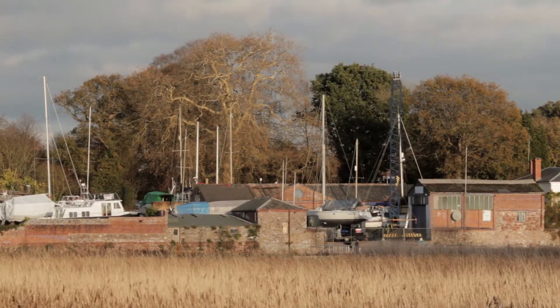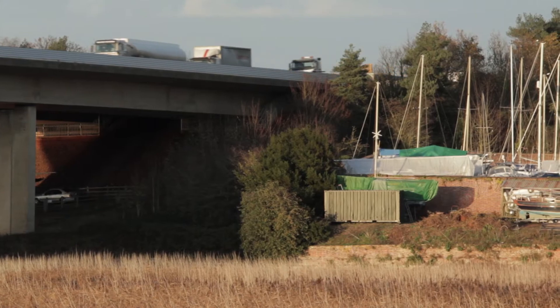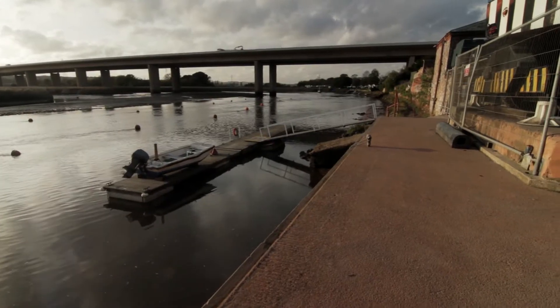The Retreat Boatyard is located on the River Ex at Topsam, about five minutes' drive from the M5 motorway.